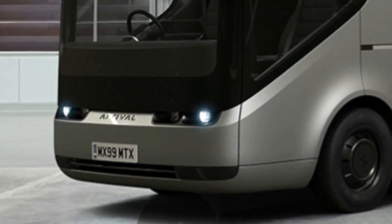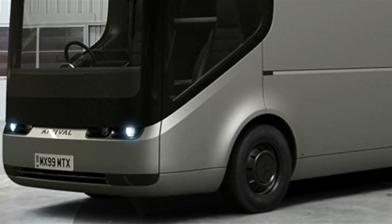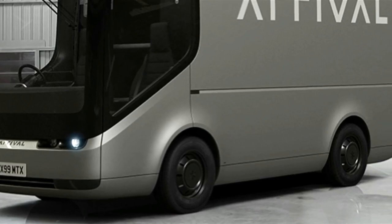The vehicles will be used to transport packages between mail and distribution centres in the city and surrounding area. Paul Gatti, Royal Mail Fleet's managing director, said: "We will be putting them through their paces over the next several months to see how they cope with the mail collection demands from our larger sites. We have trialed electric trucks before, but not of this type of innovative design, and look forward to seeing what additional benefits they can bring to our existing fleet of around 49,000 vehicles."